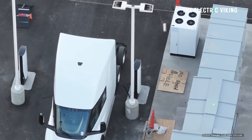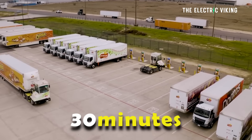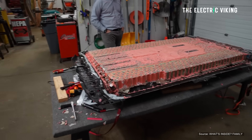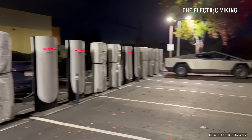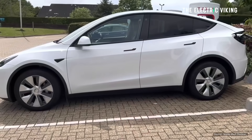Tesla claimed the Semi would be able to charge 70% of its range in 30 minutes. For a truck with a 500-mile range and a battery pack size of 800 to 900 kilowatt hours, that requires a lot of power — obviously a lot more than the 350 kilowatt Tesla charging stations, which are quite common in the United States.